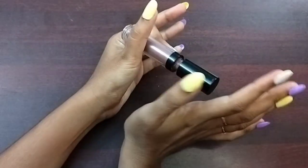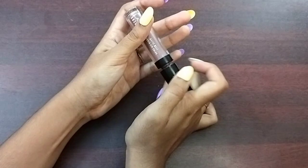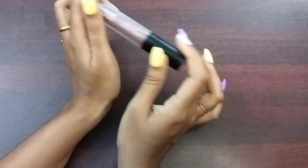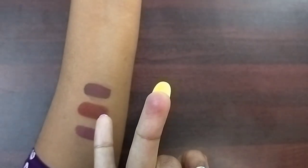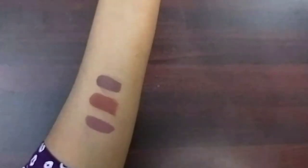This lipstick will stick — it will dry but there will be a little transfer. The price is Rs. 800, now Rs. 720 on sale.